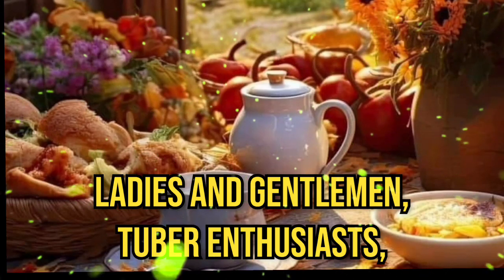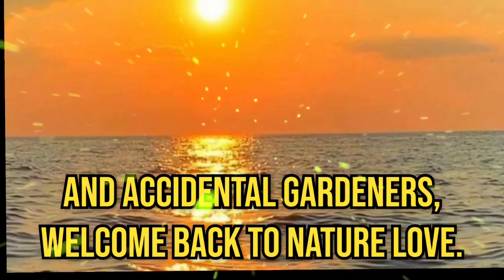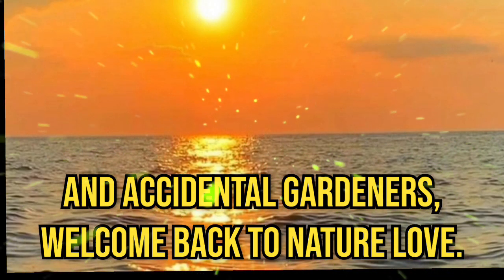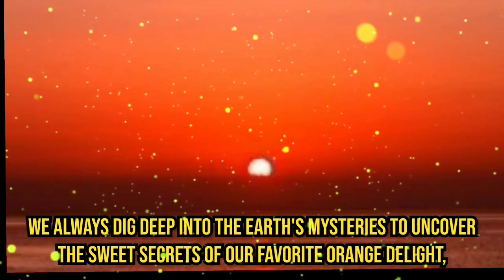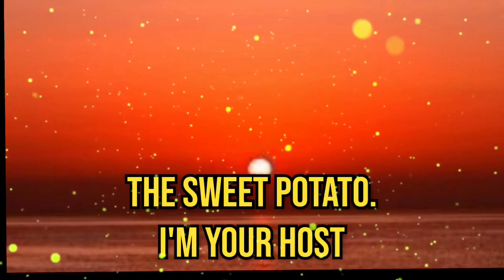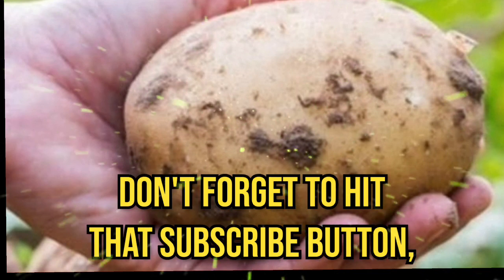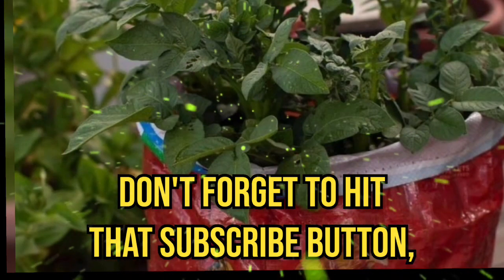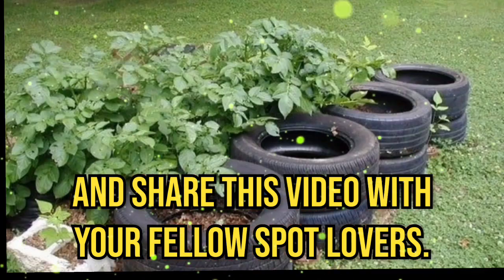Ladies and gentlemen, tuber enthusiasts and accidental gardeners, welcome back to Nature Love, where we dig deep into the earth's mysteries to uncover the sweet secrets of our favorite orange delight, the sweet potato. I'm your host, Nishi Han. But before we dive in, don't forget to hit that subscribe button, ring the notification bell, and share this video with your fellow spud lovers.